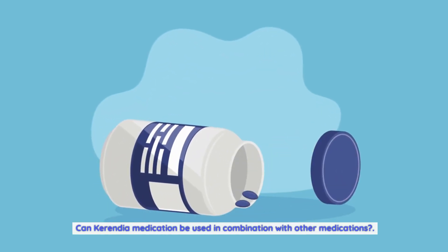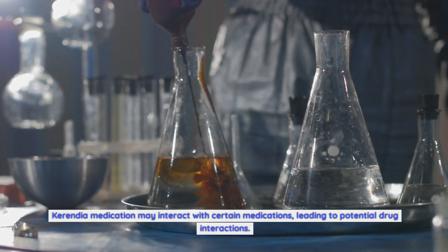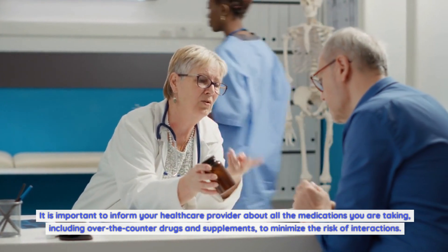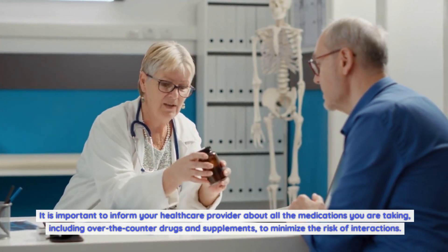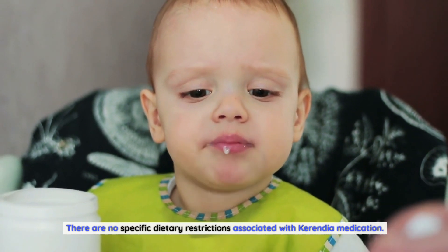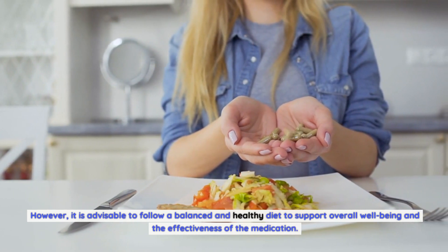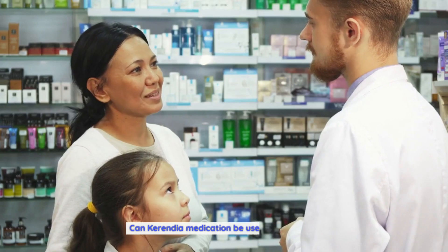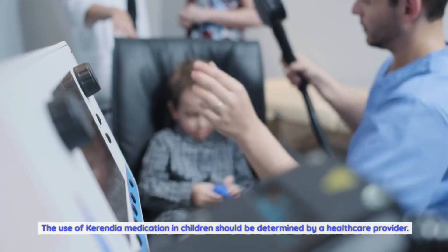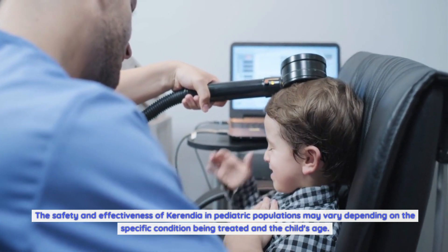Can Carindia medication be used in combination with other medications? Carindia may interact with certain medications, so it is important to inform your healthcare provider about all medications you are taking, including over-the-counter drugs and supplements. Are there any dietary restrictions while using Carindia medication? There are no specific dietary restrictions, but it is advisable to follow a balanced and healthy diet to support overall well-being and the effectiveness of the medication. Can Carindia medication be used for children? The use of Carindia in children should be determined by a healthcare provider, as safety and effectiveness in pediatric populations may vary depending on the condition and the child's age.